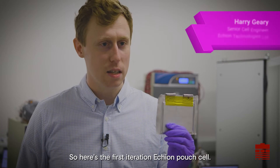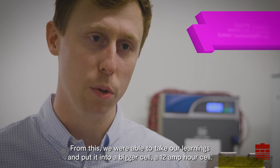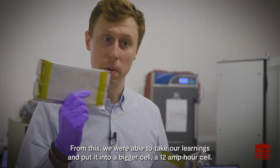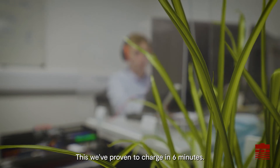Here is the first iteration of the Echion pouch cell — it's 3 amp hours. From this we were able to take our learnings and put them into a bigger cell: a 12 amp hour cell. This we've proven to charge in 6 minutes.